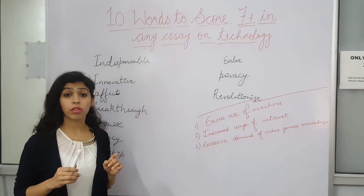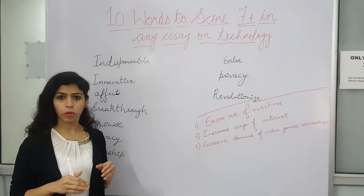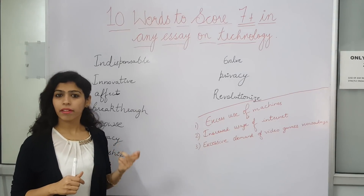Now there is a difference in synonyms. Synonyms are words which are similar, not exactly the same. So their usage can differ.